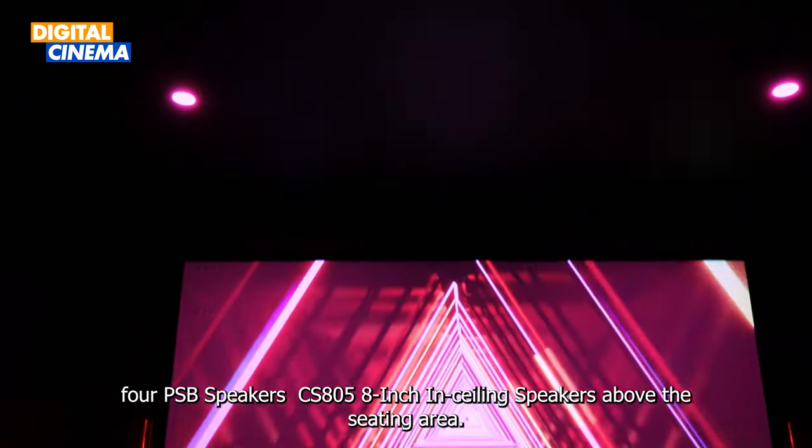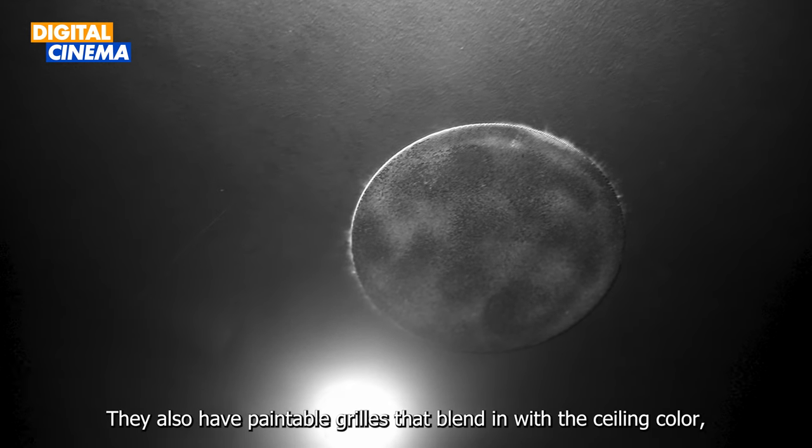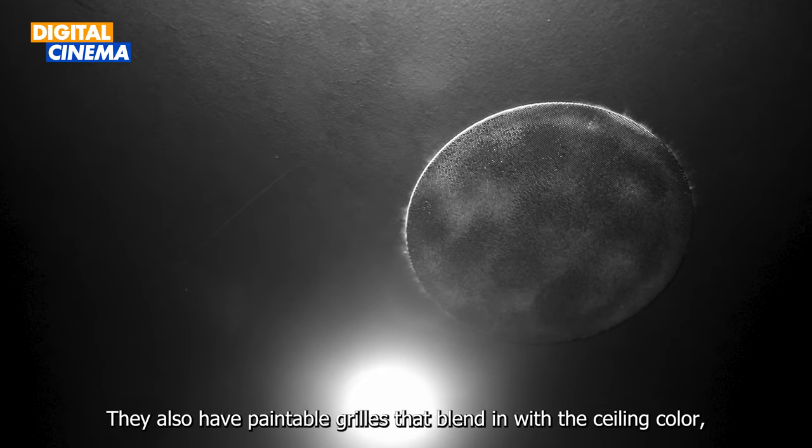For the Atmos speakers, four PSB CS805 in-ceiling speakers are installed above the ceiling area. They have paintable grills that blend in with the ceiling colour.